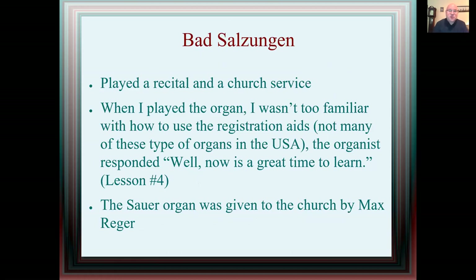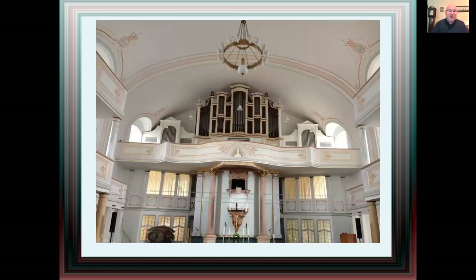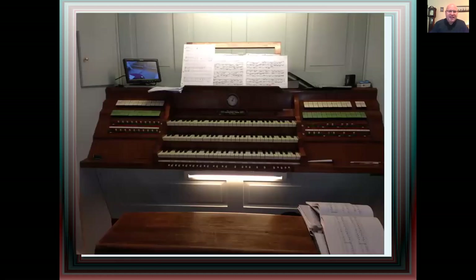At a town called Bad Stallzungen, I played a recital and a church service — although I don't speak German, it was interesting. When I played the organ I wasn't familiar with how to use the registration aids; there aren't many of these types of organs in the United States. The organist said, 'Well, now's a great time to learn.' So I learned very quickly how to use registration aids on a German Romantic organ. This is a Sauer organ given to the church by Max Reger — there it is, in the front of the church above the pulpit area, and that is the console. There's a little camera for you to see what's going on — a nice three-manual organ, but no pistons like we would have; those are all different. If you go to Germany, learn.